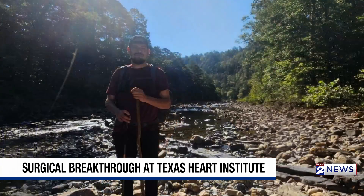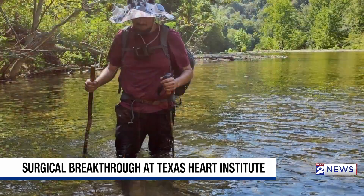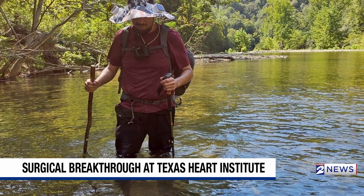He didn't have the chest cracked. That just accelerates you on a path to be able to exercise again, get healthy again. Absolutely. This is a huge benefit of this approach, and without disrupting the chest wall, his recovery is unbelievable.